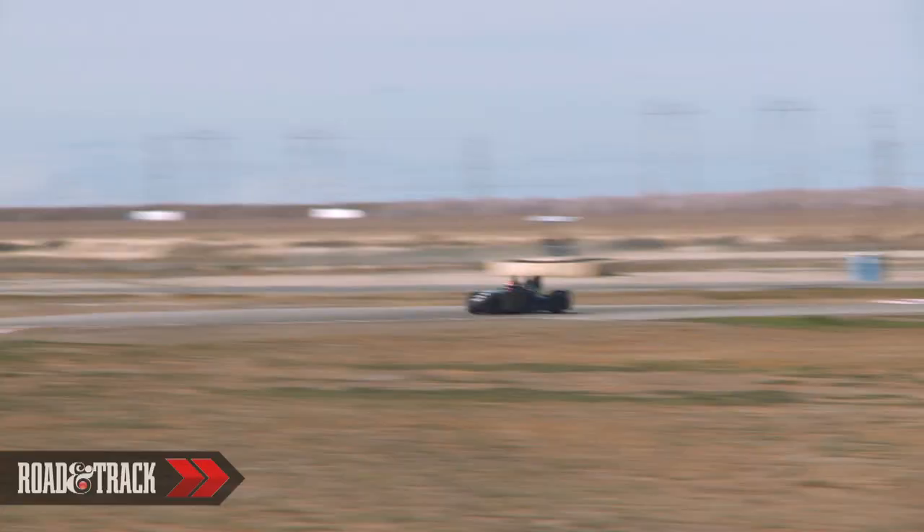I guess that if you would have put a normal bonnet on the front, I would not guess that the two wheels were in the middle of the car.